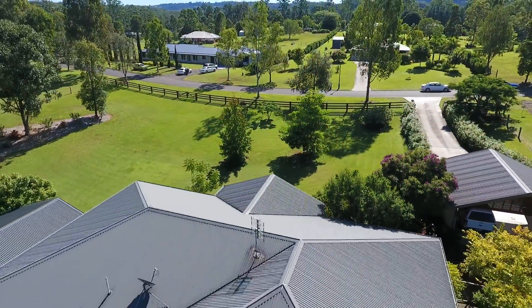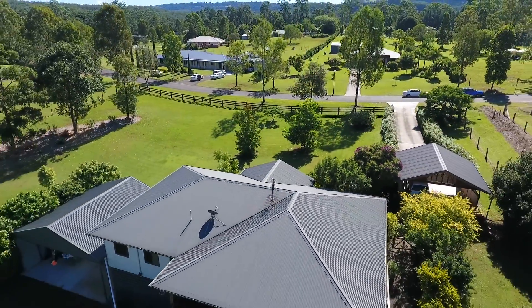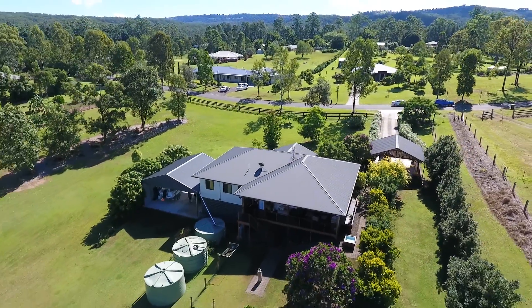If you would like to arrange an inspection of this premier property in Peachester, contact Theo Gregoriou from Ray White, Eerwah.